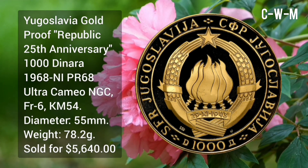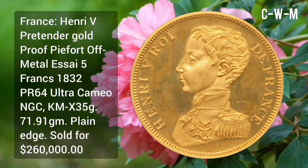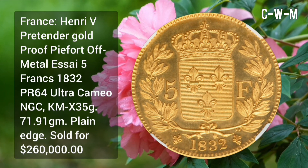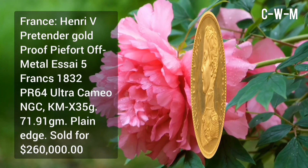Weight 78.2 grams, sold for $5,600. France Henry V Pretender gold proof off-metal 5 Francs, issued in 1832, PR64 Ultra Cameo NGC, KM number X35G, weight 71.91 grams, plain edge variety.